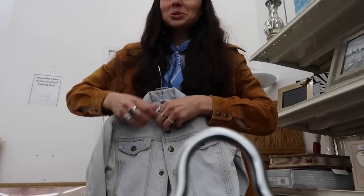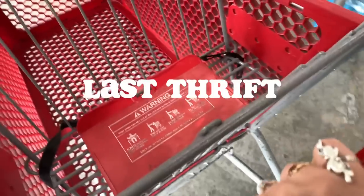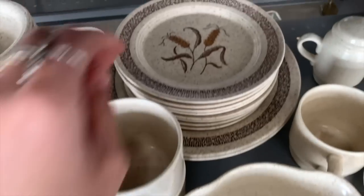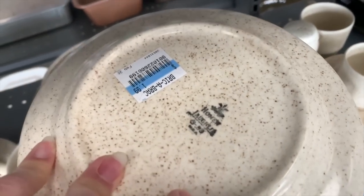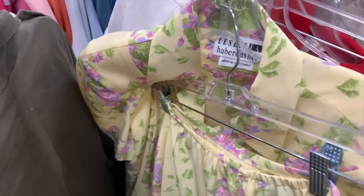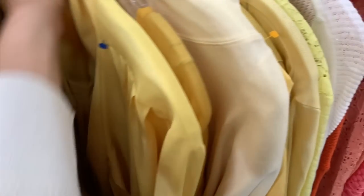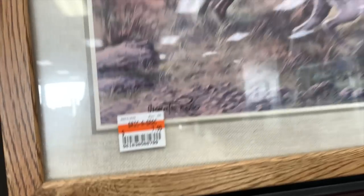Denim jacket - it's adorable. I found a Pendleton but it's way too big, so I'm gonna leave it. Look how cute these plates are with a little wheat on it. I've been wanting one of these but it's broken, oh well. This is really pretty. Kind of plain but cute. Pendleton - a bit big though. Pretty cute, not bad.